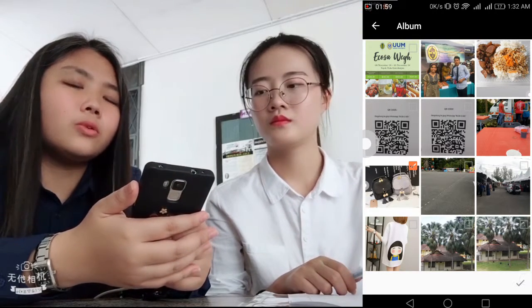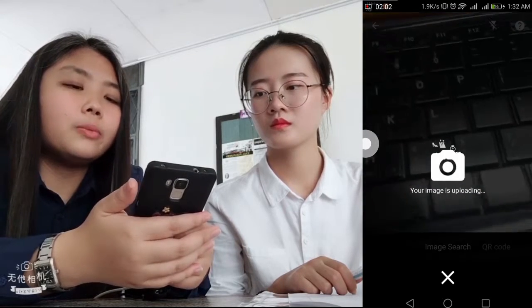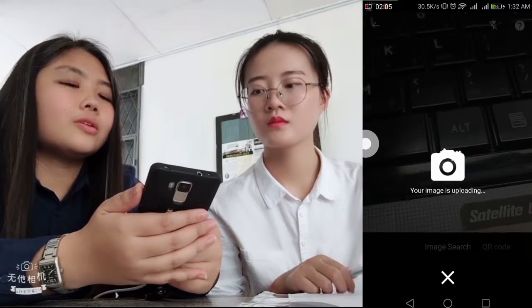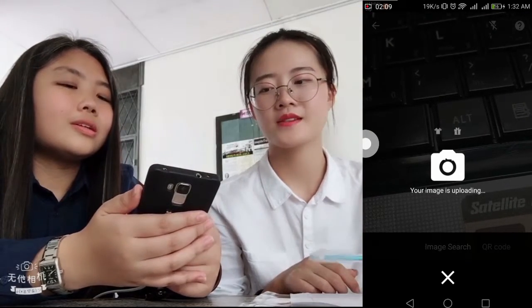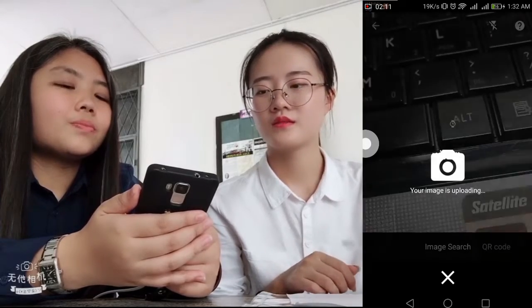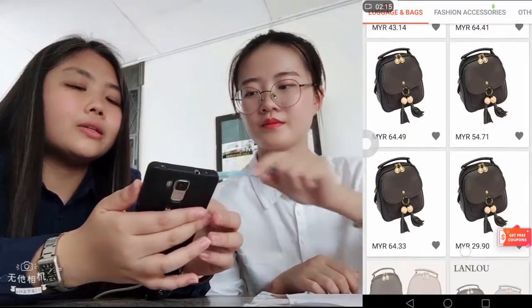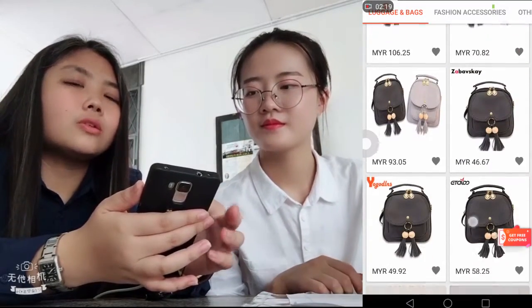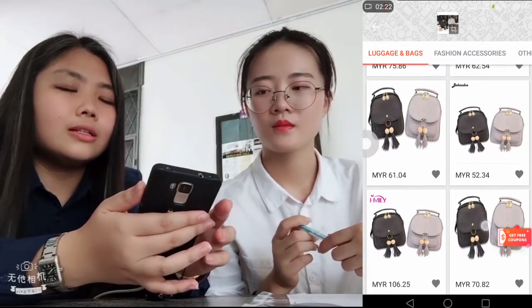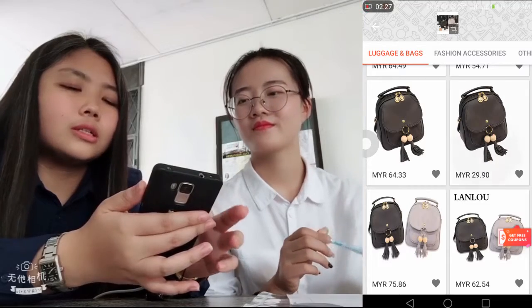I just need to upload this image and it will help me to find it. You can find the lowest price here. You can also compare the prices of this bag to find which is the lowest one, so that you can save money. This is the lowest one, so I think I want to choose this.